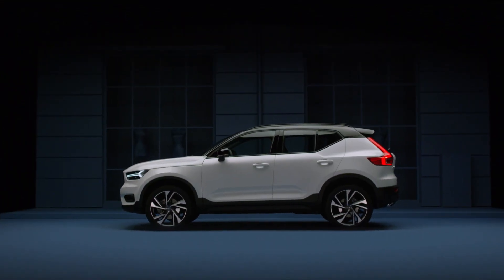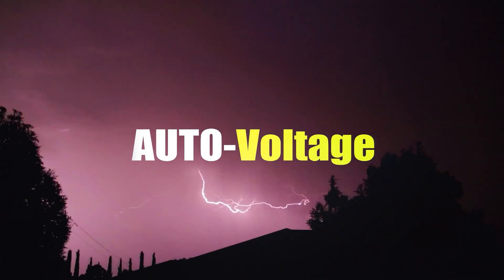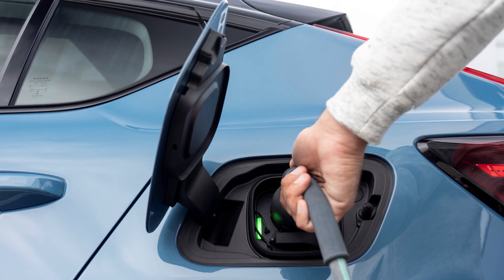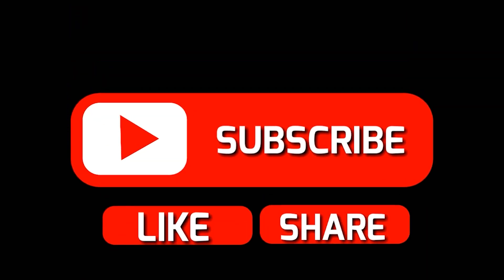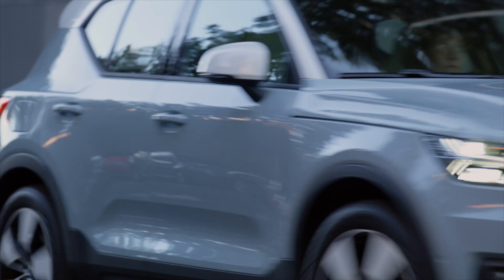Before we start, please subscribe and click on the like button — this will help our channel grow. Volvo Cars has introduced a range of updates for its all-electric XC40 Recharge and C40 Recharge models, including two new rear-wheel drive variants and improvements in range and charging times.